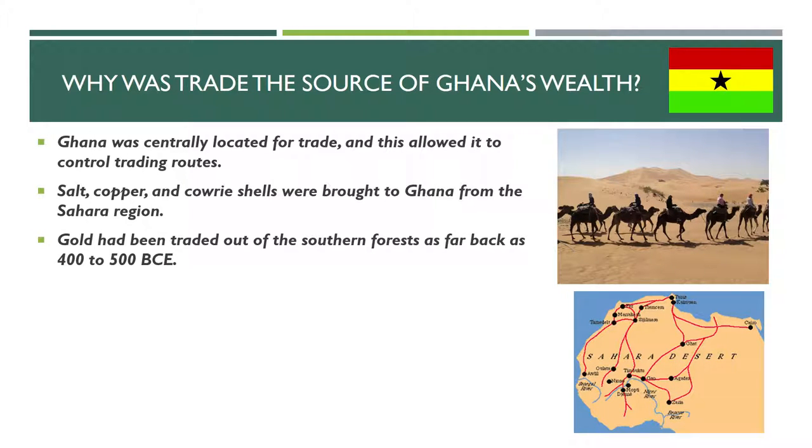As we know from lesson number one, gold was extremely important to Ghana — in fact, Ghana means land of gold. Gold had been traded out of the southern forests as far back as 400 to 500 BCE. There's lots of gold in Ghana and Central Africa, and it had been traded for a very, very long time, and that was an important thing that came from the south of Ghana.